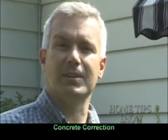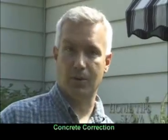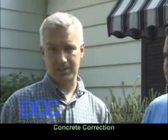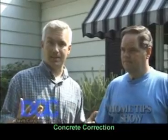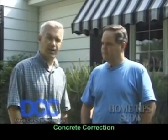I'm Bill Keith, and welcome to a new edition of the Home Tip Show. We work on homes every day, and when you have a foundation problem, sometimes you panic. Sometimes it's something simple that you can fix yourself, but a lot of times you need an expert. That's why I've got Steve Davis from Davis Concrete Correctors with me.